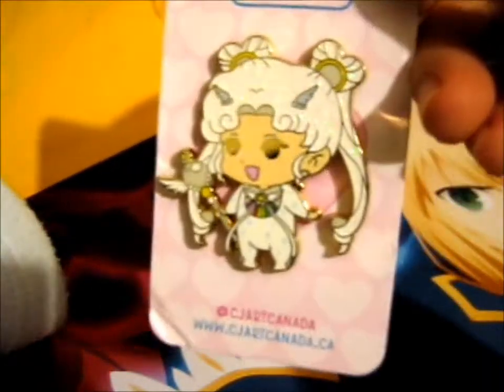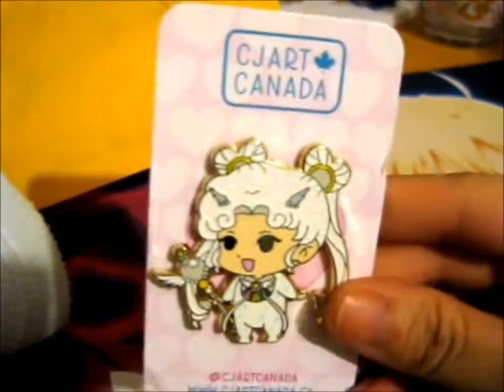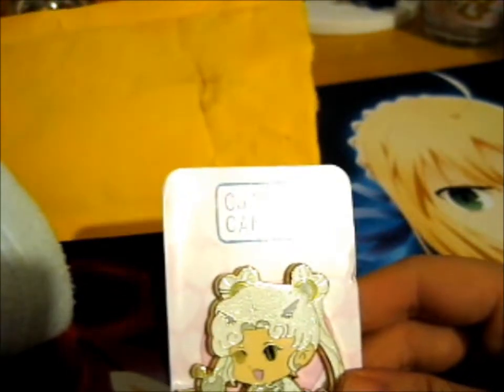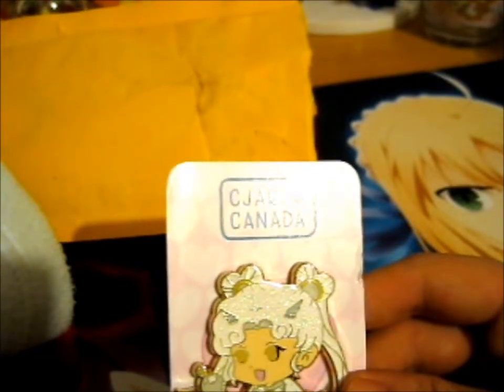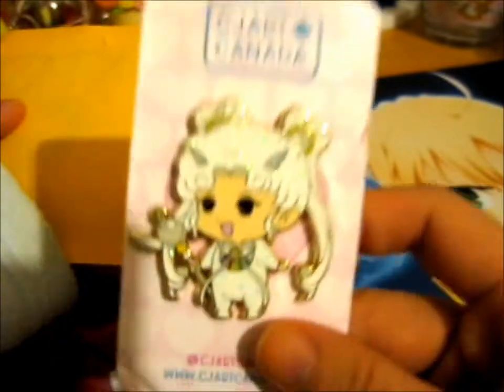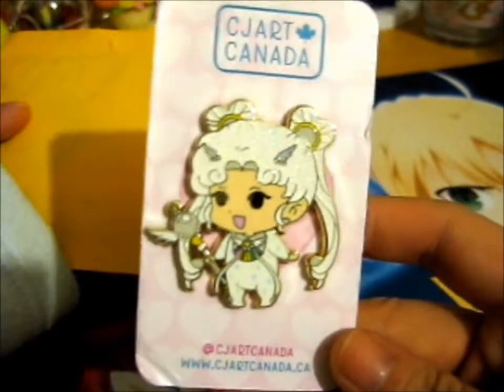Right here, and this is a long-awaited Kickstarter reward. Ta-da! This also looks so cute. This is from CJ Art Canada. What was it called? Baby Sailor Moon Captain — I forgot what it was called, but you'll see it in the title. Yeah, this is the sparkly Sailor Cosmos.